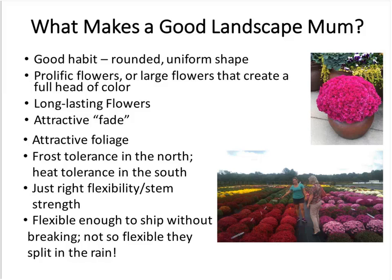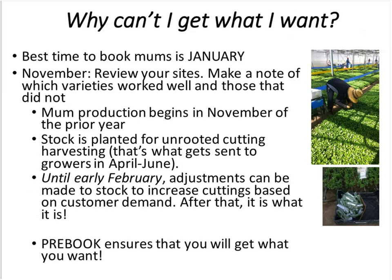I'll tell you what — get me a list and I'll publish it in Acres Online so all of you will know where to go this fall to check out some mums. You may be hearing about great varieties but then when you go to get them, they're not there. The best time to book your mums isn't January — it's by January. In November, review your sites and take notice of what worked well and what didn't. Be aware that mum production begins the previous fall — stock producers are already starting to plant stock for next year's crop.